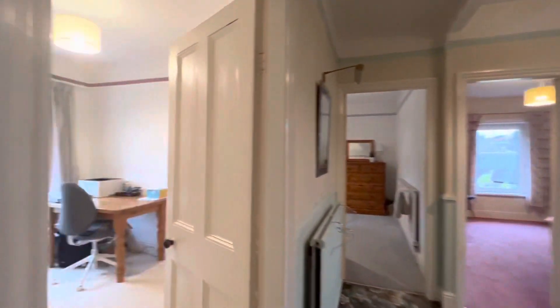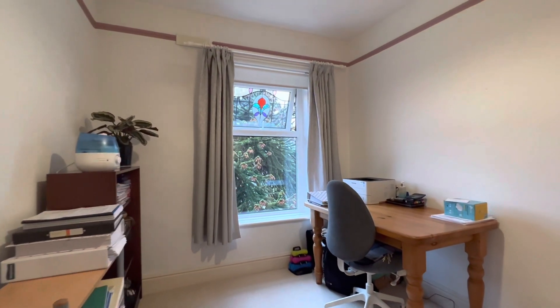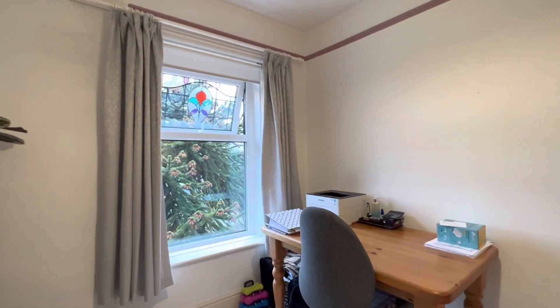Bedroom four is currently utilised as a study, but it's a very nicely proportioned bedroom — certainly capable of accommodating a double bed.